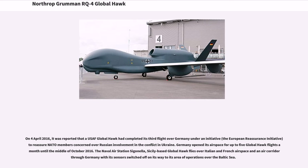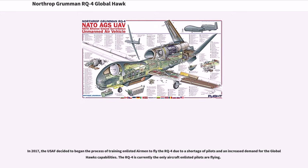On April 4, 2016, it was reported that a USAF Global Hawk had completed its third flight over Germany under the European Reassurance Initiative, to reassure NATO members concerned over Russian involvement in the conflict in Ukraine. Germany opened its airspace for up to five Global Hawk flights a month until mid-October 2016. The Sicily-based Global Hawk flies over Italian and French airspace in an air corridor through Germany with its sensors switched off on its way to its area of operations over the Baltic Sea. In 2017, the USAF decided to begin training enlisted airmen to fly the RQ-4 due to a shortage of pilots and increased demand for the Global Hawk's capabilities.